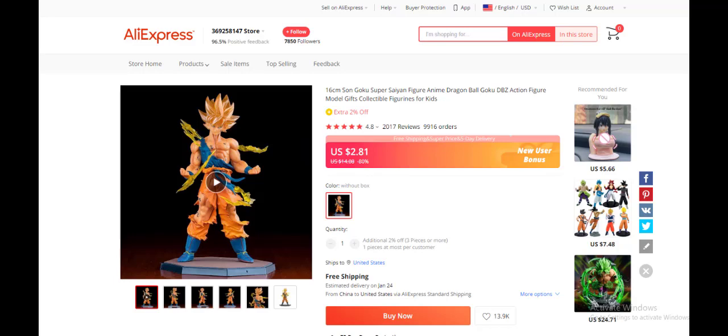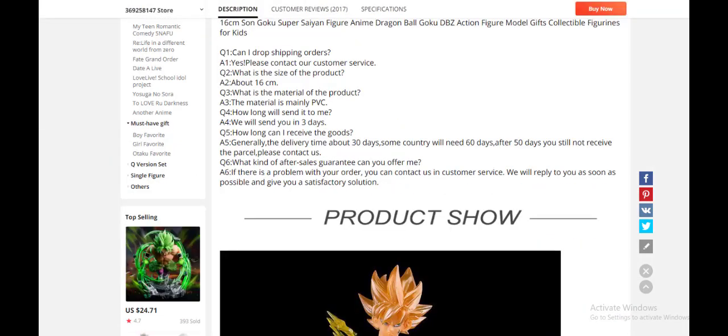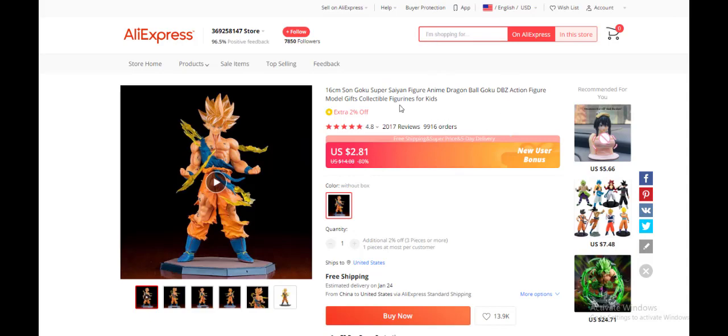The seventh product today is an anime retail product — a Goku figure — with 2,000 reviews and 9,000 orders. It's under the toy category. Anime is currently in a high growing trend and a lot of people are opening up to it. You can purchase it and resell on your dropshipping store. Do your research, run the ads, make profit. It's not really that competitive.